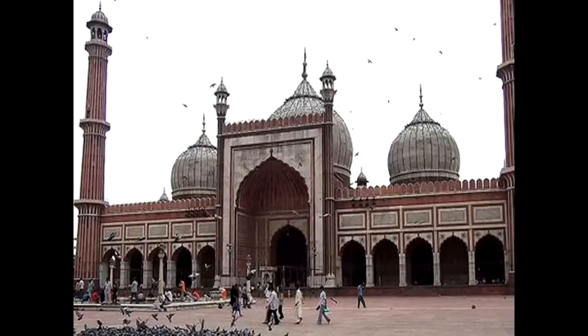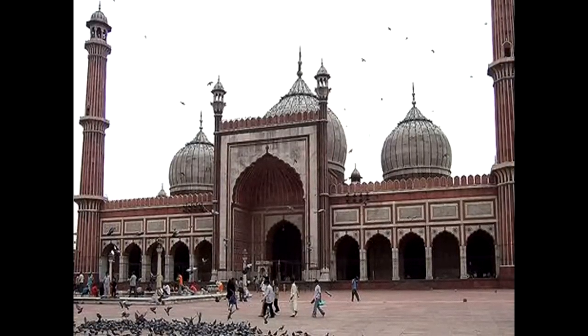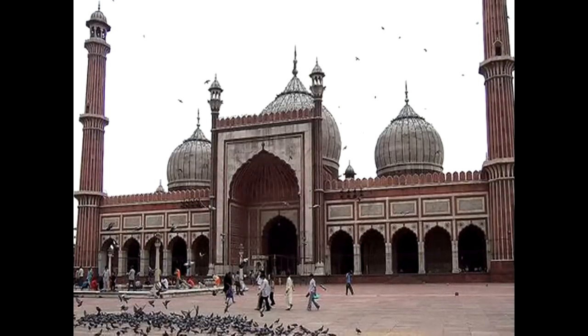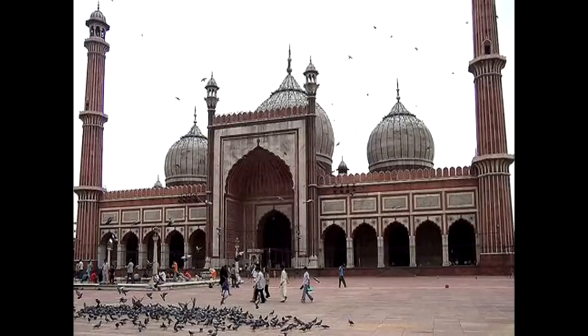The Jama Masjid mosque was built by the Mughal Emperor Shah Jahan in 1656, and is probably the principal mosque in Old Delhi.